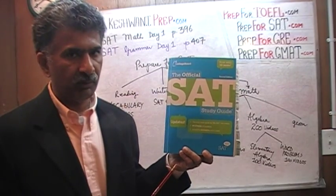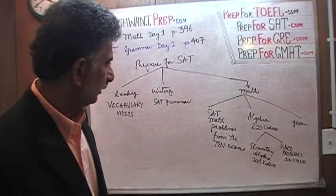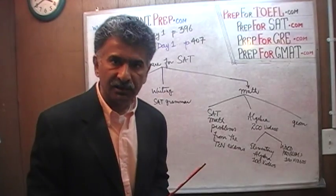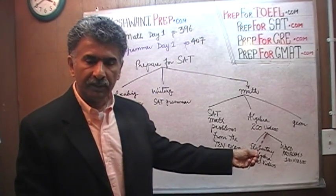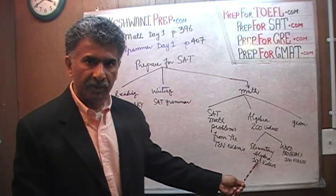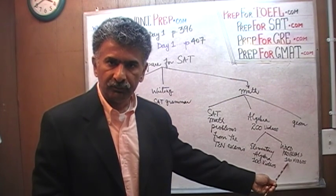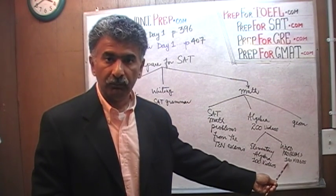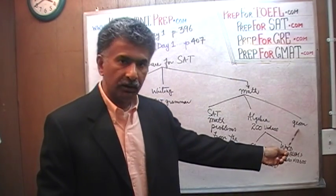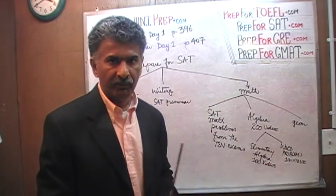We are going to work through all the math questions in these ten exams. The theory is very simple: the more you practice, the better you will get at it. It's just a matter of putting in the time to practice. In addition to that, if you are interested in improving your algebra skill, you can watch 200 videos on my channel — the first 100 deal with elementary algebra, the other 100 with word problems, which appear all the time on the SAT. You will also find geometry videos to help improve your geometry skill.